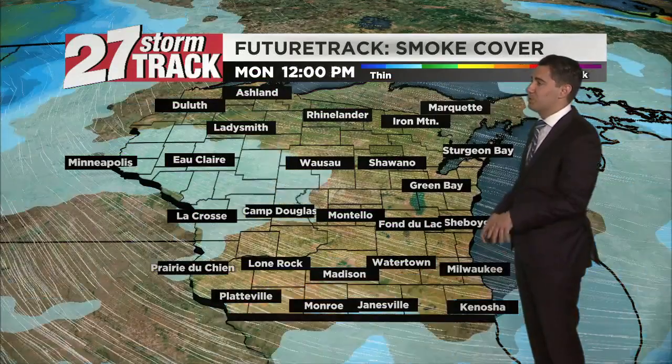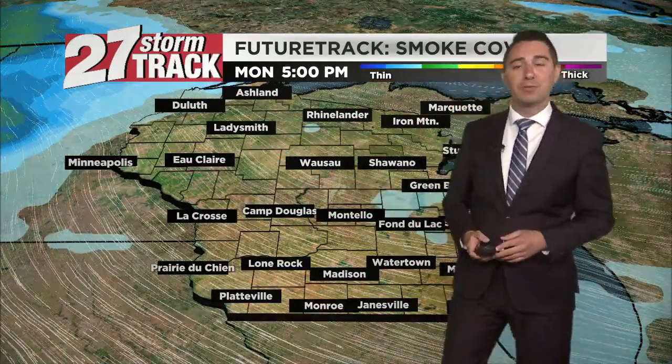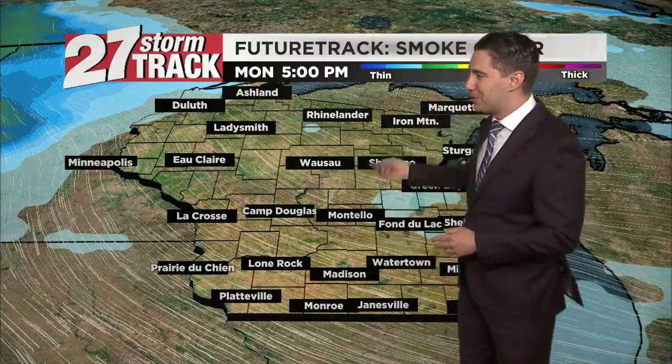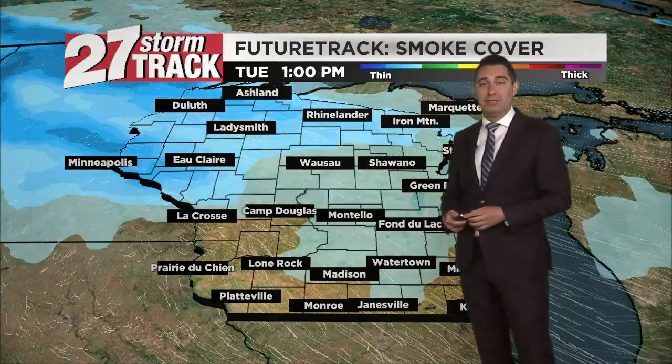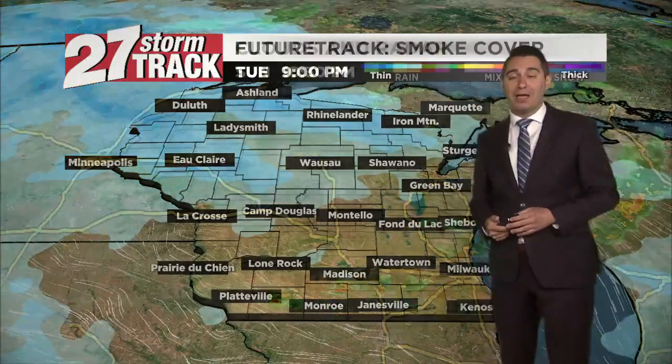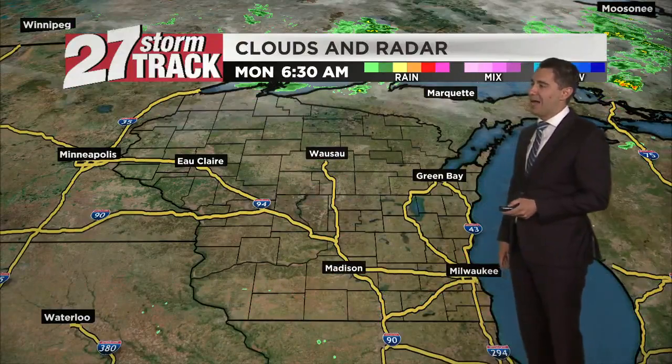As you can see, that wildfire smoke is exiting south of the state line. It looks like it's going to be a very comfortable setup today — a great day to get out and enjoy, especially later this afternoon. No smoke to track, and it looks like smoke generally stays away on Tuesday as well.